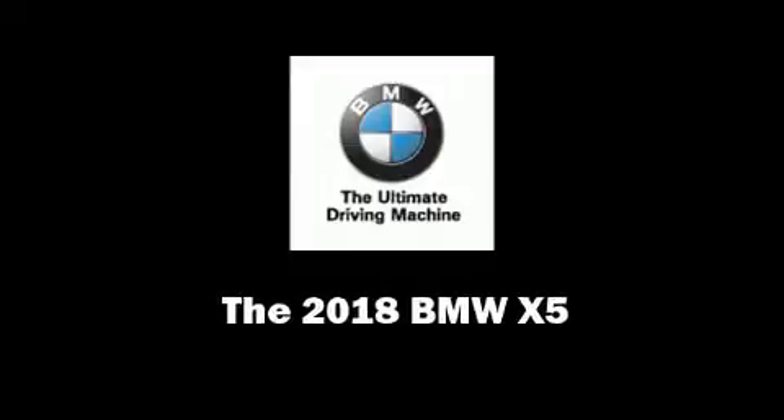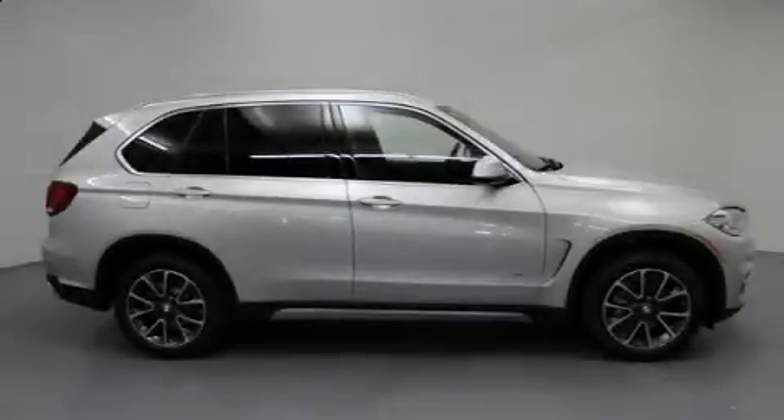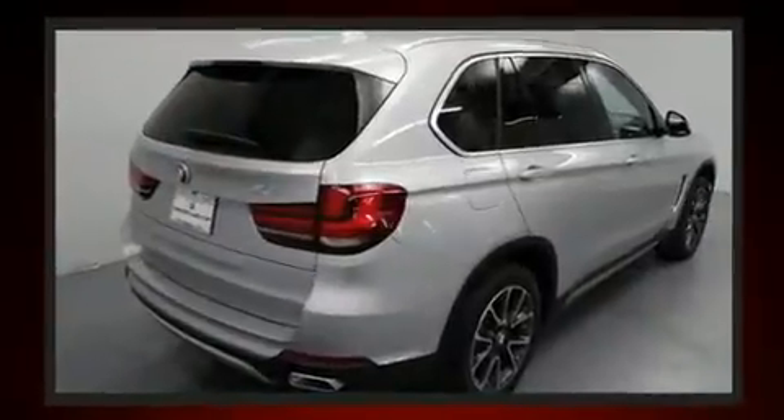Introducing the 2018 BMW X5. It features an automatic transmission, all-wheel drive, and a three-liter six-cylinder engine. A turbocharger further enhances performance while also preserving fuel economy.